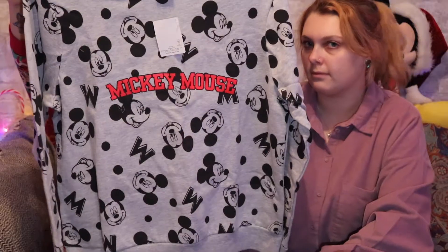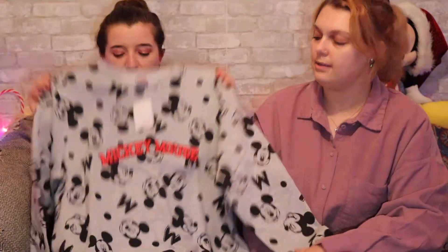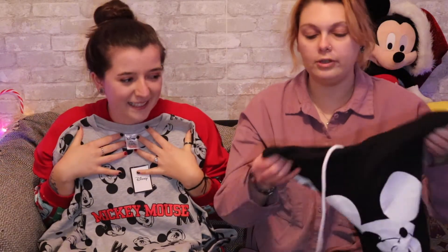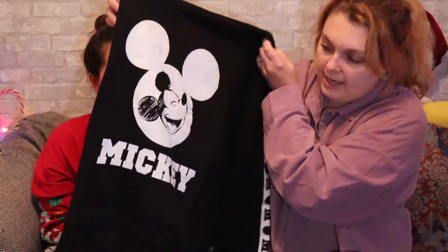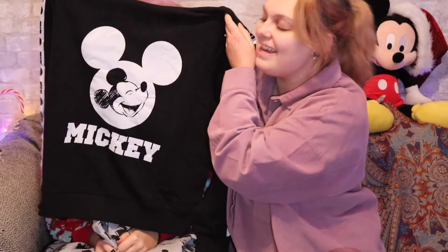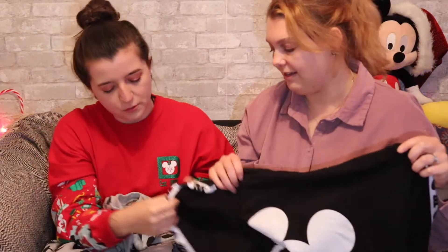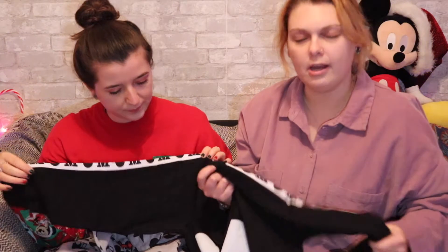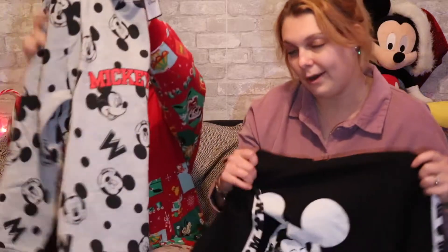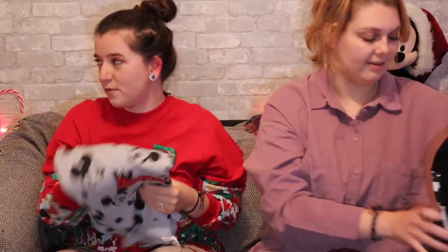I got this really cute Mickey Mouse sweatshirt — it's so cute and really comfy. Cannot wait to wear this. I love grey, so this is perfect. And then I got more of a hoodie because it's got a hood on it, with a different type of Mickey on it. I'm a hoodie person, I love hoodies. It's got really cute trim and it feels really comfy — it's going to be a snuggly one. Can't go wrong with Disney; perfect for the winter.